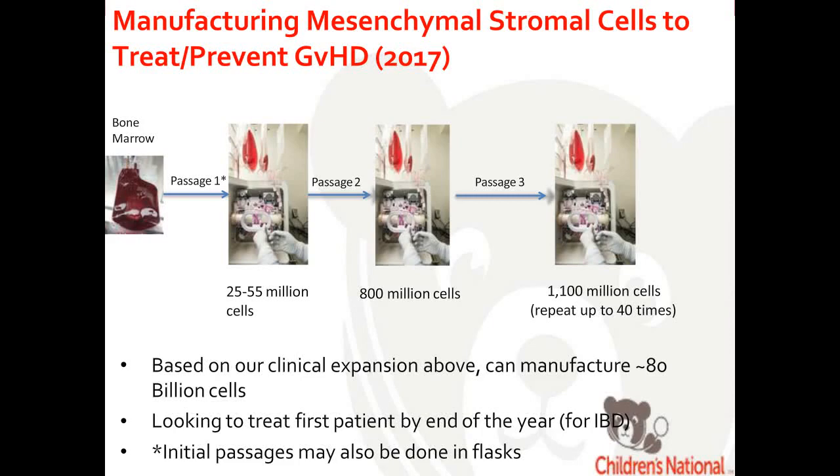Here's what our MSC manufacturing looks like today. We load bone marrow into the Quantum for passage one and get about 25 to 55 million cells. For passage two, we reload about 20 million cells and recover 800 million cells. We then reload 20 million cells again for passage three and recover 1.1 billion cells. We're able to build quite a sizable bank using just one lot of bone marrow.